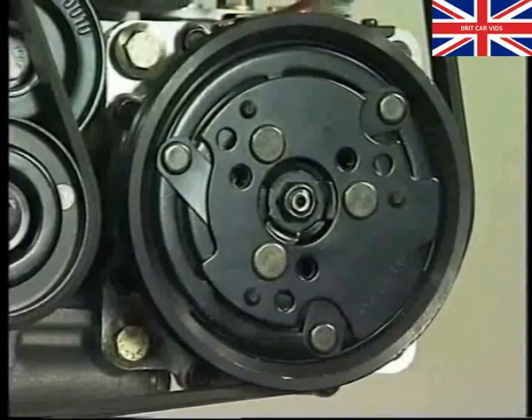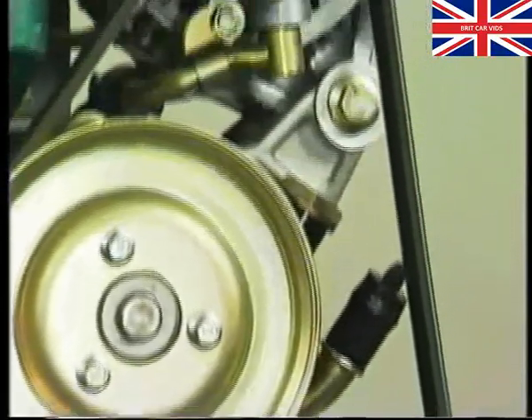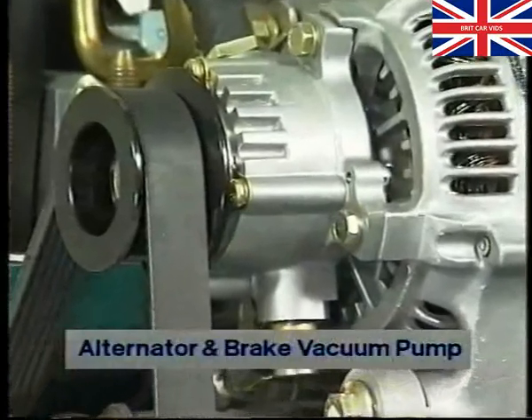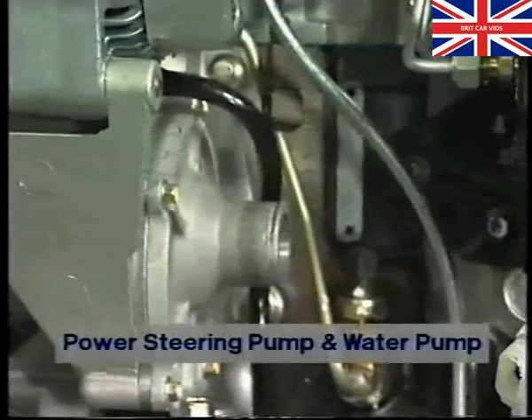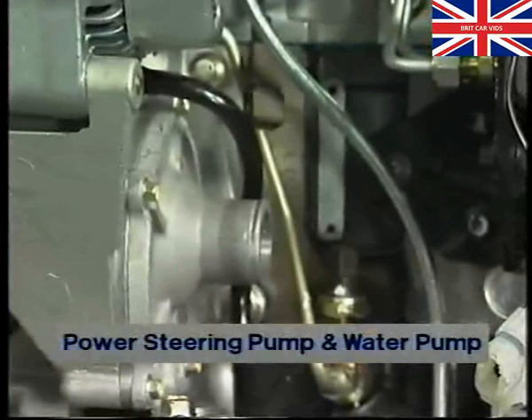You'll quickly note that the belt drives the air conditioning compressor, power steering pump, and alternator, but it does more than that. A further look at the alternator shows you that the brake system vacuum pump is integral with it, so it's being driven by the drive belt too. And when you examine the power steering pump more closely, you'll see that the water pump is located on it, and therefore driven by it.